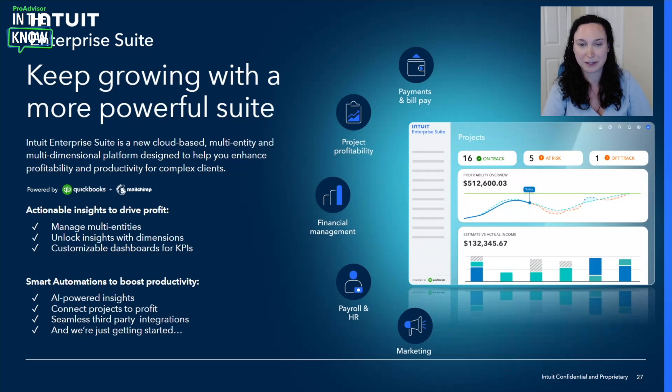One of the most powerful capabilities of Intuit Enterprise Suite is the ability to manage multi-entities all in one place and perform inter-company journal entries, saving you hours each month. By leveraging custom dimensions, you can tag transactions and line items the way you need to track your client's business and unlock key insights. Plus, you'll have access to real-time customizable dashboards to track critical KPIs, and when you have questions, you'll be able to drill into the details to understand where those results are coming from.